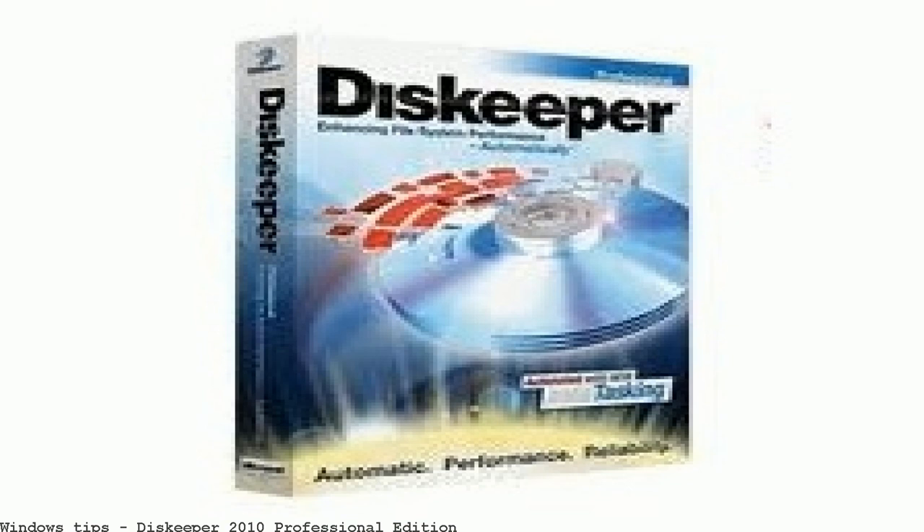Diskeeper 12 keeps your PCs and servers running like new, extending their useful life. High-performance software solutions enhance server performance. Diskeeper is the number one utility for keeping Windows systems running faster than new. Free download: Diskeeper Professional 19.0.1226.0 — prevent memory defragmentation on your computer and maintain its performance at an optimal level.